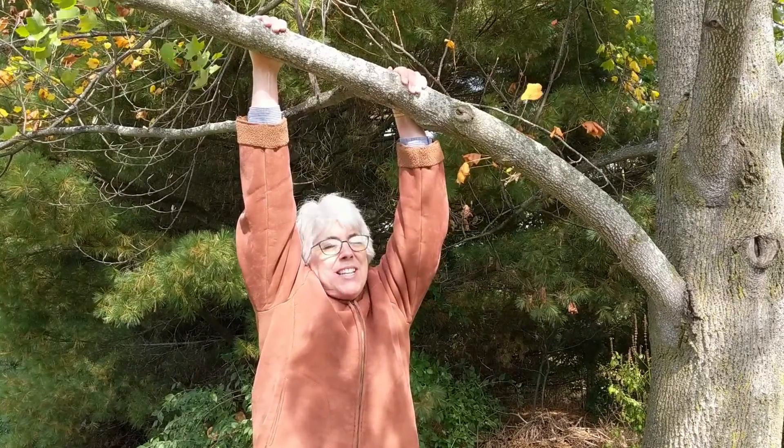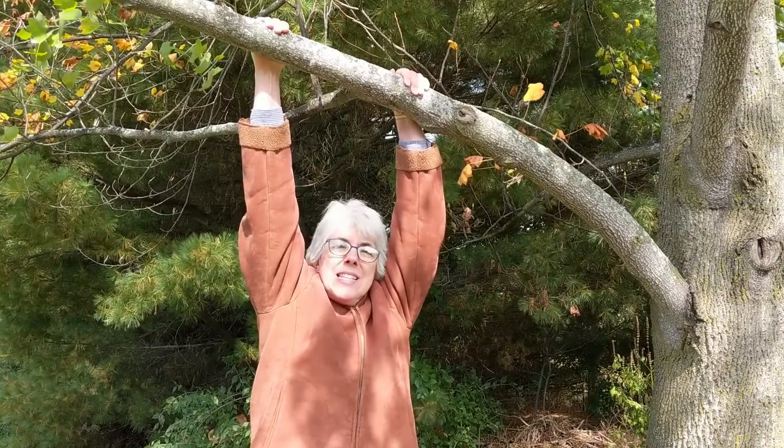Hi! Ms. Lynn here, just hanging around pretending to be a sea pod.